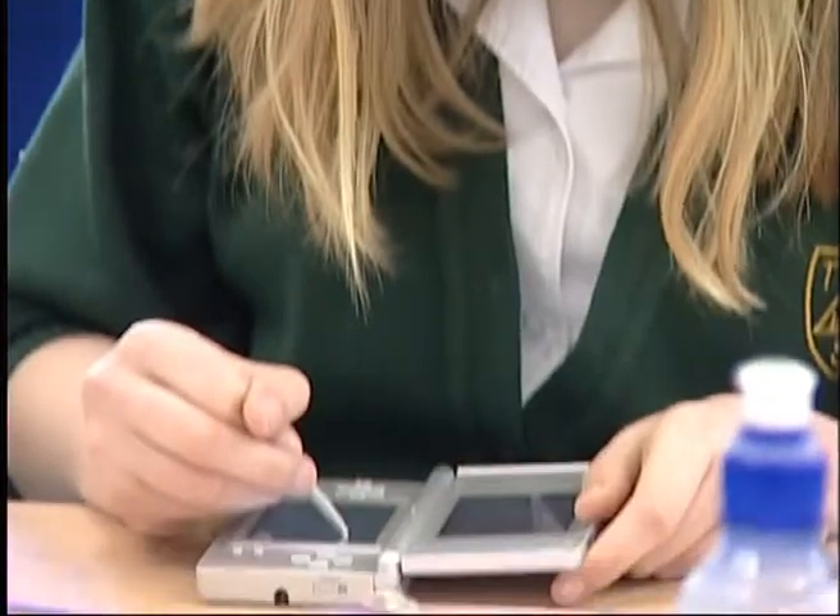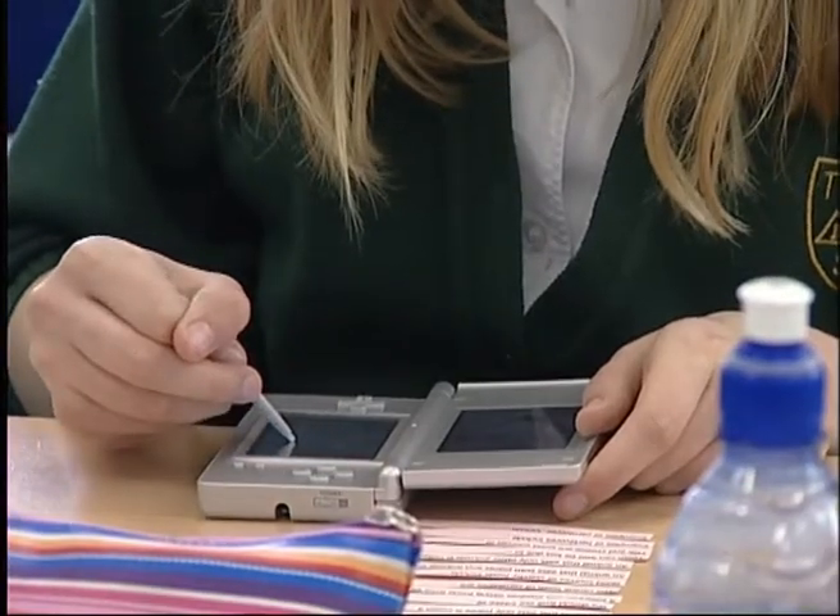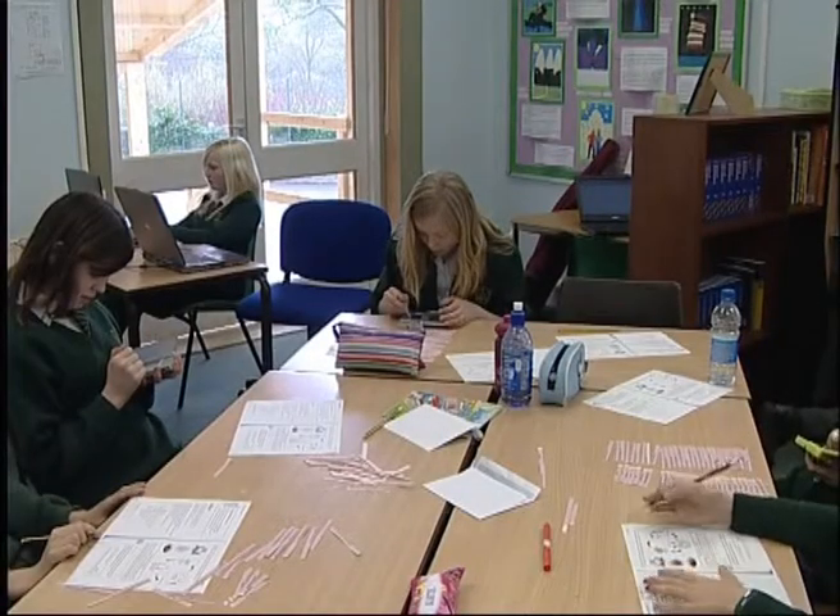Children get recognition straight away on the screen — they can see they've beaten their own score. Maybe sometimes they weren't getting positive results every maths lesson, so for those children it's helped them more than the more able ones. It's like a challenge, trying to get quicker each time. Having a time limit is a good challenge, and it helps you get brainier as you go along.